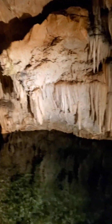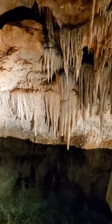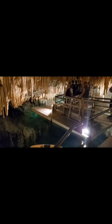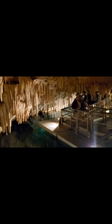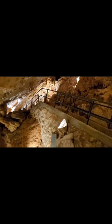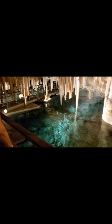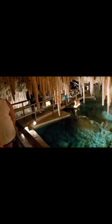Here we are down in the cave. Crystal Cave.